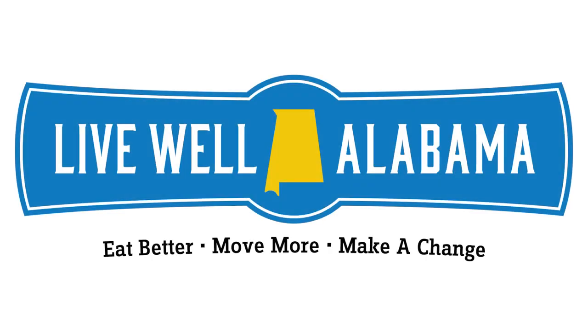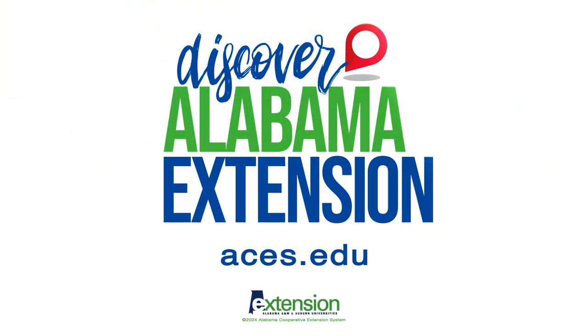To learn more about this and other Live Well Alabama programs, visit aces.edu.